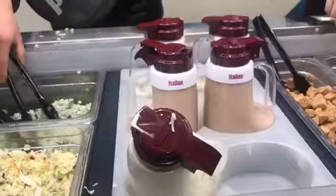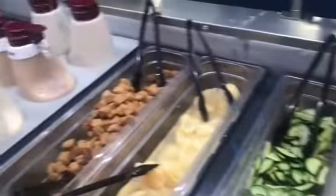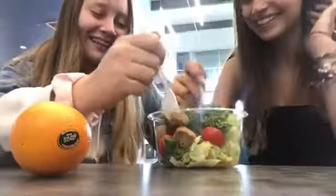We also made a salad, but the thing is none of the salad dressing options here at DHS are vegan, which was kind of disappointing. So our salad doesn't have any dressing on it. We'll see how much we like it.